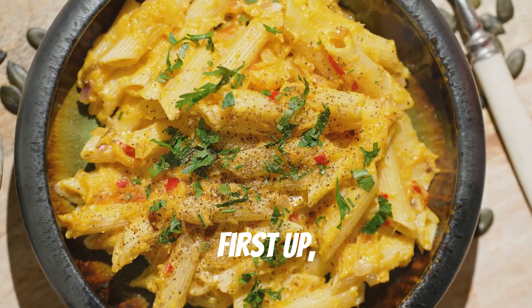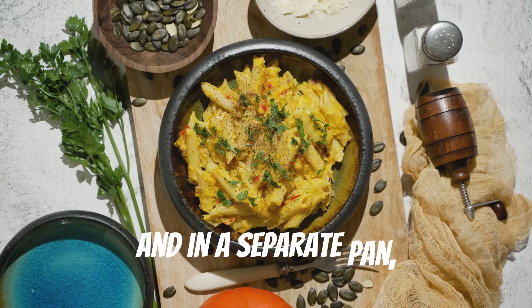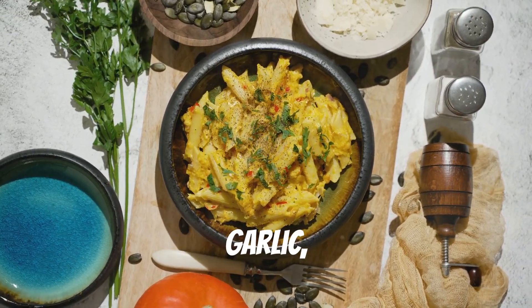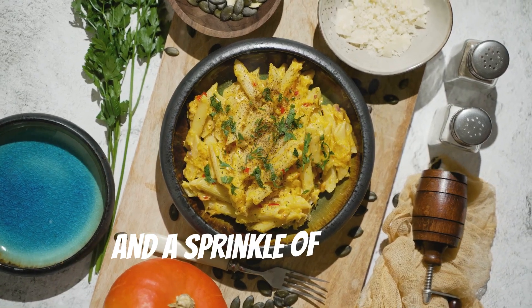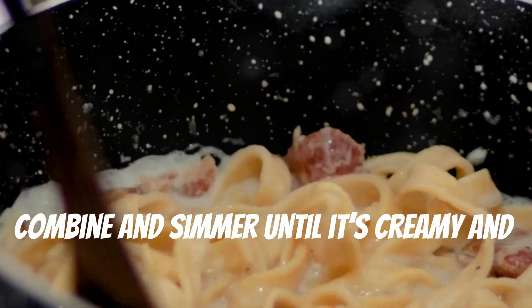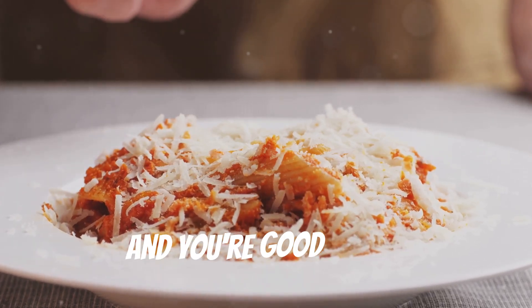First up, we have a creamy pumpkin pasta. Boil your favorite pasta and in a separate pan, mix pumpkin puree, a splash of cream, garlic and a sprinkle of nutmeg. Combine and simmer until it's creamy and delicious. Top with some parmesan and you're good to go.